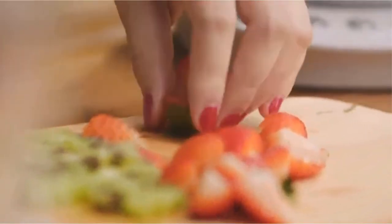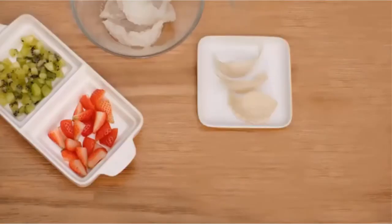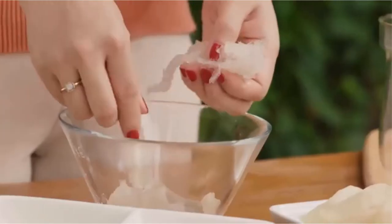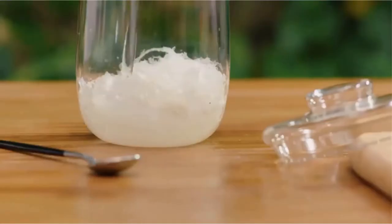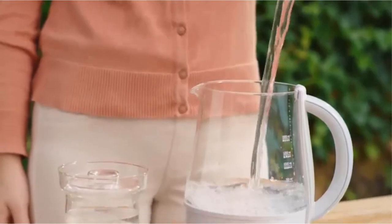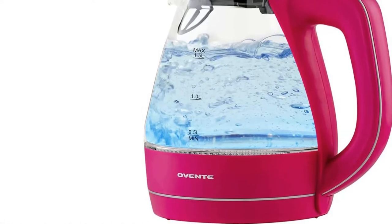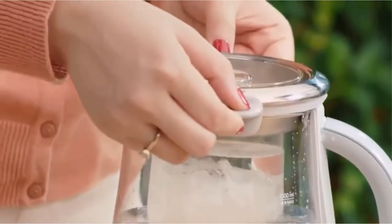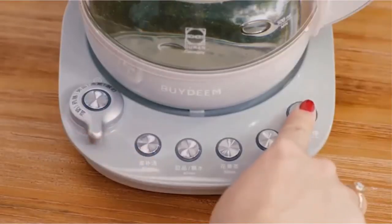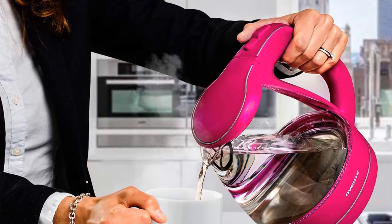Powered by 1100W, this electric kettle has a full capacity of 1.5L, boiling hot water ready in seven minutes or less. This kettle is portable and can be used in places where gas burners cannot — all you need is an electrical socket. Completely BPA-free with a glass pot, the heating element is concealed and does not touch the water, giving you healthy and freshly boiled water.